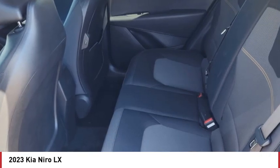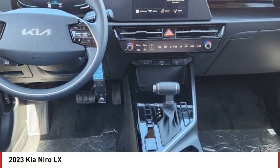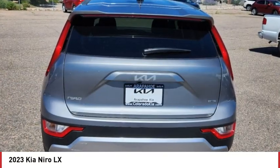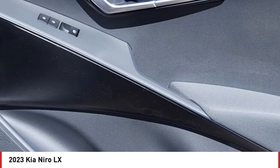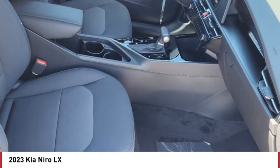Tire pressure monitor, blind spot monitor, heated mirrors, aluminum wheels, rear spoiler, brake assist, traction control, stability control, daytime running lights, tires front all season.